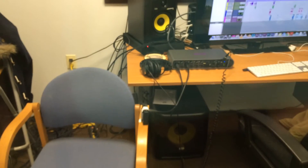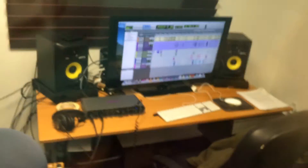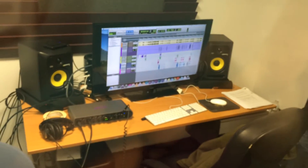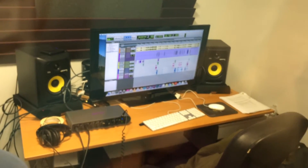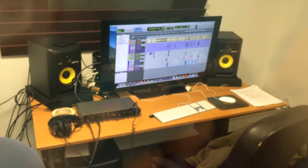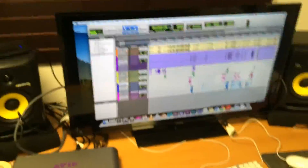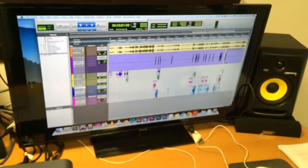The headphones on the table are for me or Brittany to wear, whoever's directing at the moment. That is the control center where everything's recorded — that's the open Pro Tools session where the vocals are recorded and everything happens. Let's go out and take a closer look.